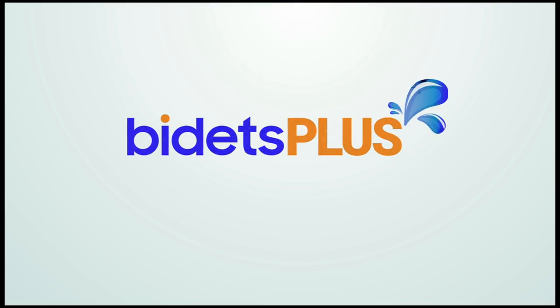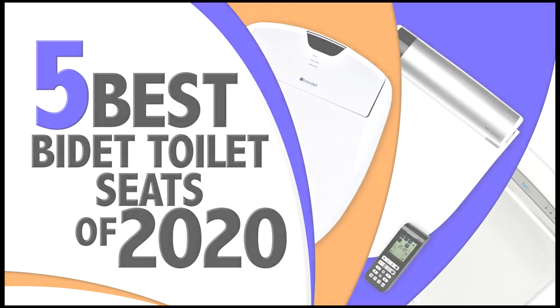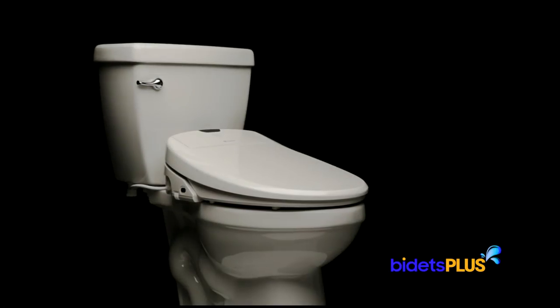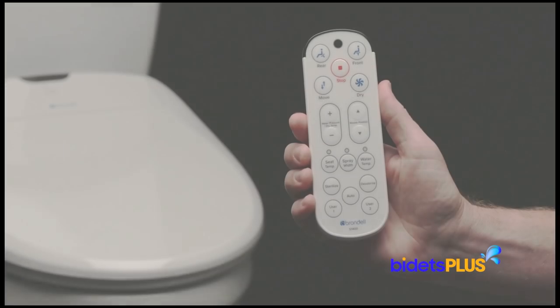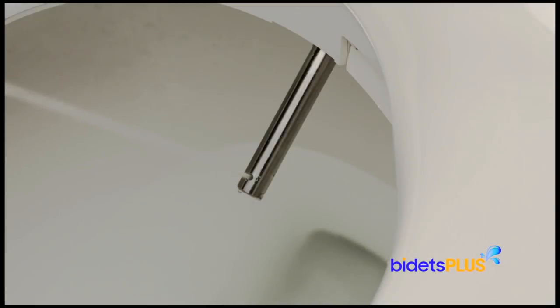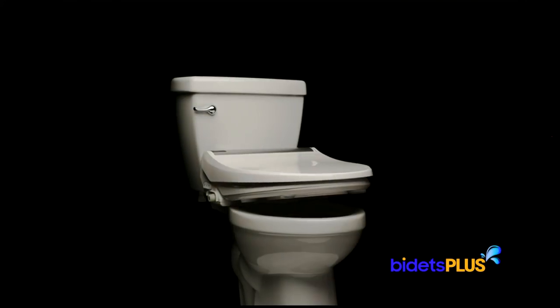Welcome to this Bidets Plus video featuring the 5 best bidet toilet seats of 2020. With so many bidet seats available today, it's easy to get overwhelmed and confused when researching all the various models. Bidets Plus wants to help, so we created this video to help with your buying decision. When creating this list, we looked at several factors including price, performance, reliability, and customer feedback. Let's get started.